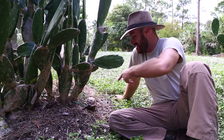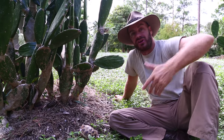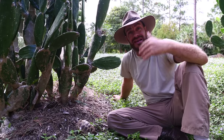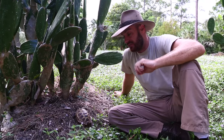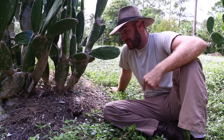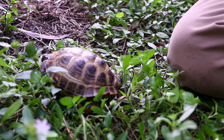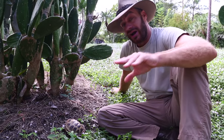In captivity, the Russian tortoise — you're going to be able to feed them escarole lettuce, romaine lettuce, collard greens, dandelion greens, hibiscus leaves and flowers. You want to shred some carrots for vitamin A, some yellow squash shredded up for vitamin A. You can feed them some of the Zoo Med Grassland Tortoise Diet, which is another fantastic option if you're keeping these animals in captivity.